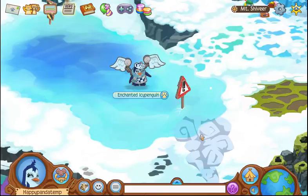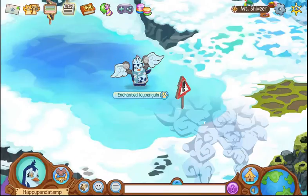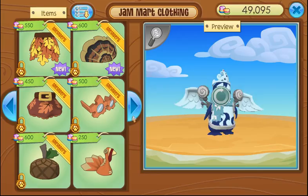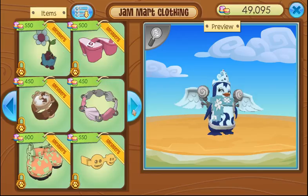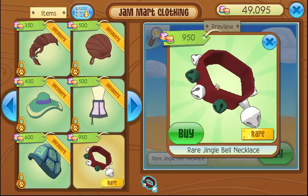Hello, everyone. Happy Panda AJ here. Today is Monday, November 28th, which means we have a Rare Item Monday in stores. I'm actually super happy because this week the Rare Item Monday is available to all jammers. It's been a while since we've had a non-member Rare Item Monday, and the rare Jingle Bell necklace is one of them. Not to mention, this is the first Jamaaliday-themed Rare Item Monday of 2016.